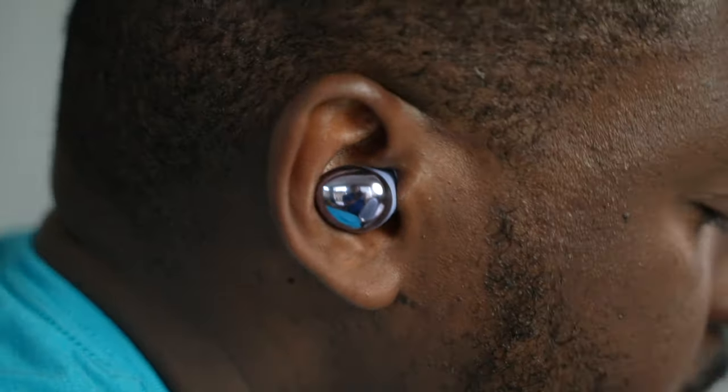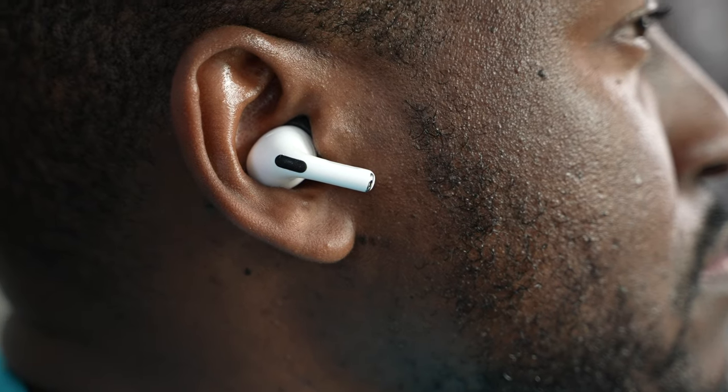The Galaxy Buds Pro also comes down to fit. If you get the right fit, you're going to get a really nice sound signature — the lows really come out well, the mids are a little tighter, and the highs are very clear. You've got EQ presets in the app to select from, which goes a long way. The AirPods Pro have a very nice clean sound, and I like the updates Apple has made. It's probably the clearest of all these earbuds. Every track sounds very polished and clean, though it doesn't have a lot of lows if that's what you're looking for.